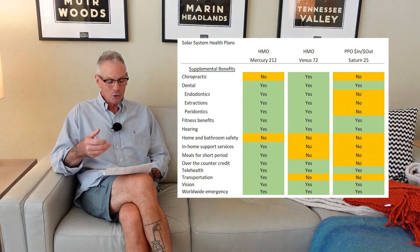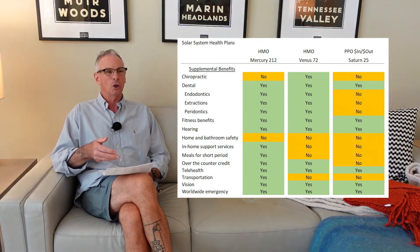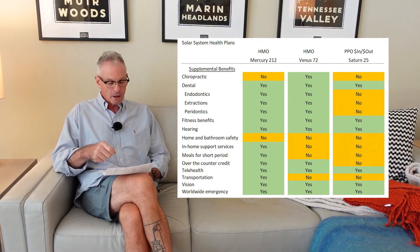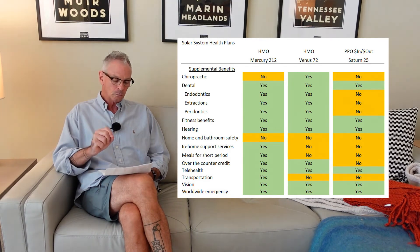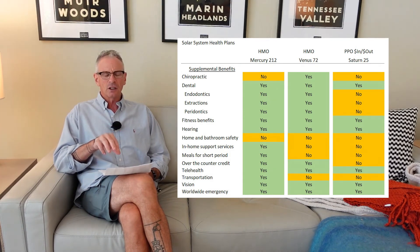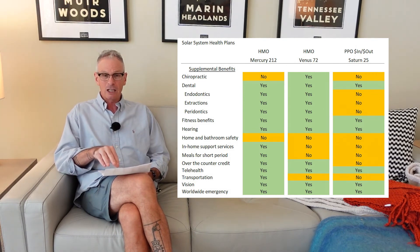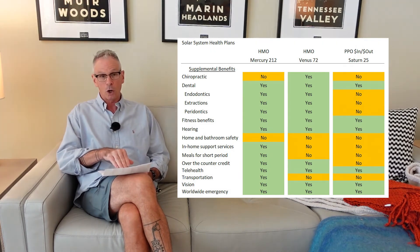Some plans are including an over-the-counter credit where you can go to your pharmacy and get things like cold medicine. They give you a certain dollar credit every quarter. Telehealth, transportation to and from doctor's visits if that's important, vision, and worldwide emergency services. So there's a variety of things in there — some of them you don't really care about, but at least if you have them side by side, you can look at them and see which ones are important to you.